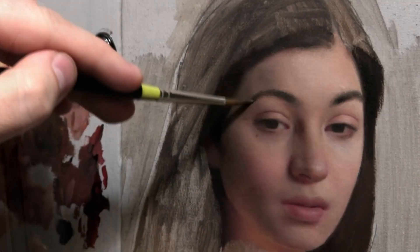One thing you need to make sure you include in your portraits is a lot of emotion, so that your viewers can have an emotional connection to the person you're painting.